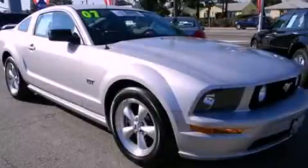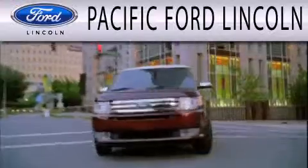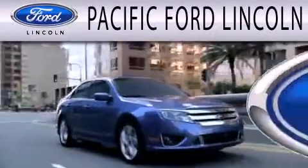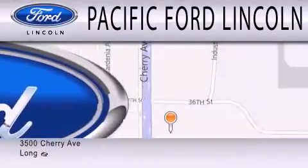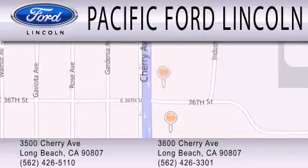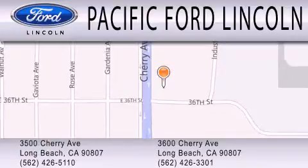Please call today to reserve this vehicle for a test drive. Pacific Ford Lincoln is dedicated to doing everything possible to ensure that the experience you have selecting your next vehicle is as pleasant as possible. We're located at 3500 Cherry Avenue and across the street at 3600 Cherry Avenue in Long Beach.